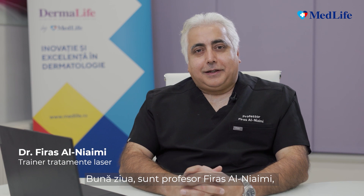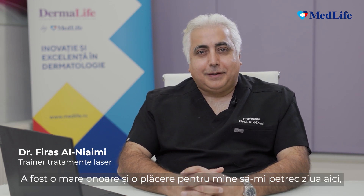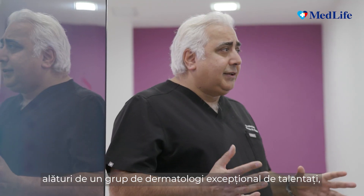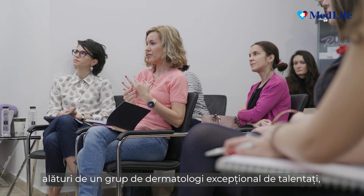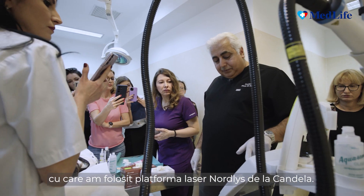Hi, my name is Professor Firas Al-Niamy, I'm a dermatologist based in London. It's been a great honor and pleasure for me to spend the day here in Dermalife clinic in Bucharest, Romania, with an exceptionally talented group of dermatologists using the Nautilus platform laser from Candela. Candela is the world's largest laser company based in the United States.